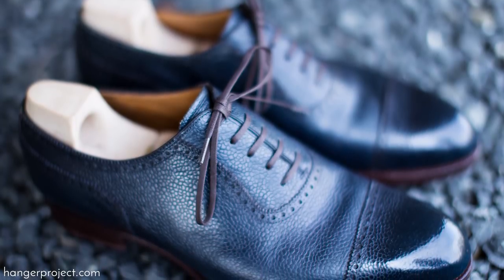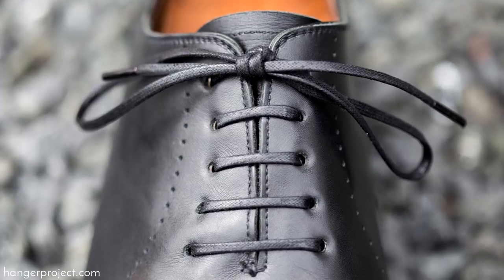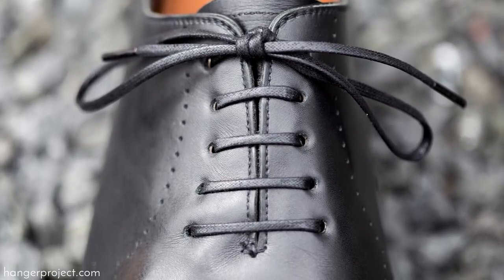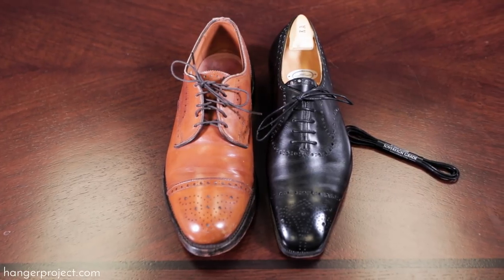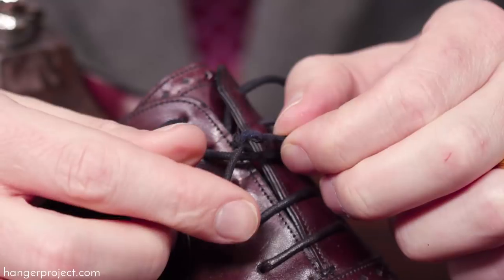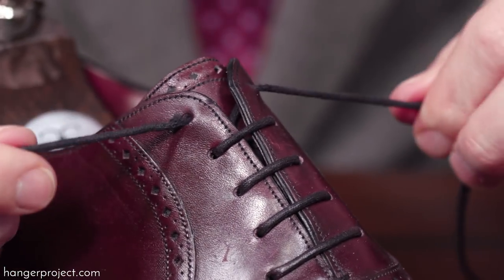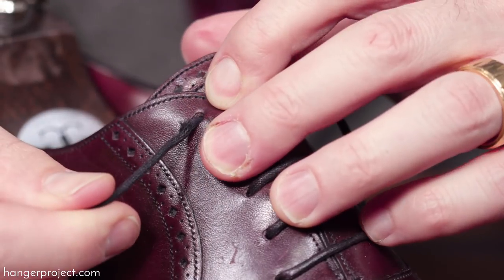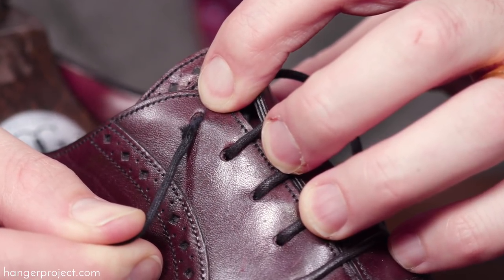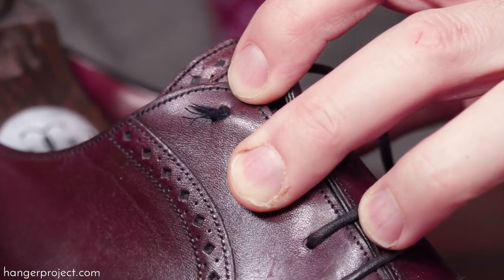Laces are to a shoe what buttons are to a jacket. Often ignored, they have a disproportionately important effect on the overall look of a pair of shoes. Simply replacing a pair of tired shoe laces can immediately refresh the look of a pair of shoes. Shoe laces should also be periodically inspected and replaced frequently to ensure that they do not break. Inevitably, Murphy's Law will have it that your shoe laces only break while traveling the morning of an important meeting.